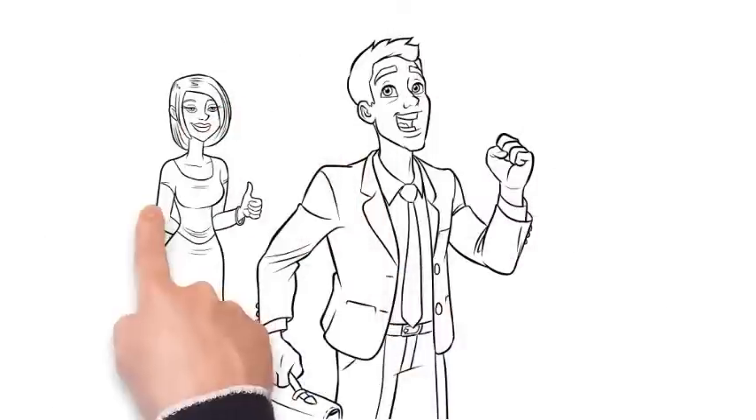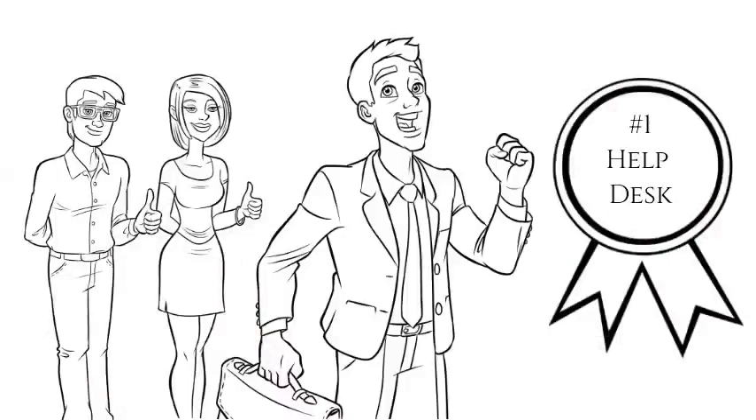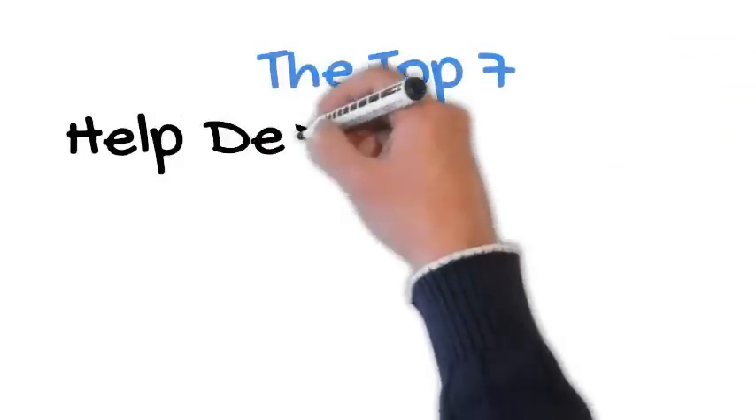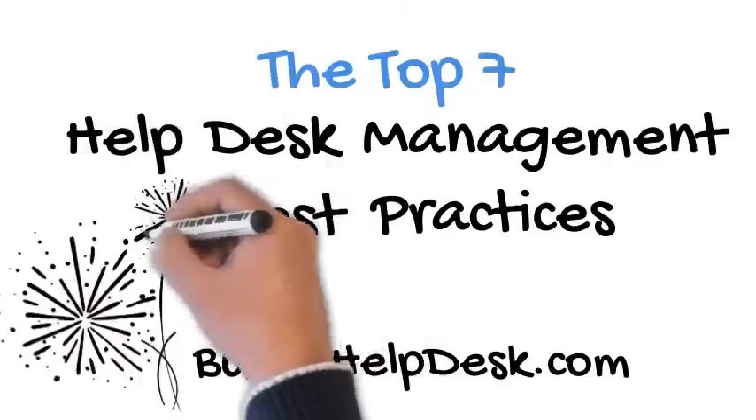Are you ready to improve your helpdesk processes? If so, let's get started building your new world-class helpdesk today. The transformation begins by implementing the top seven helpdesk management best practices by buildahelpdesk.com.